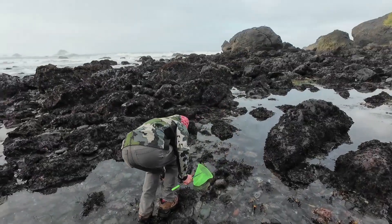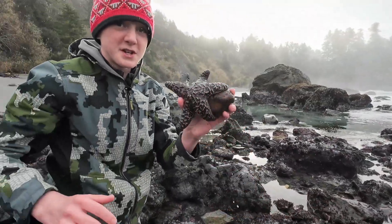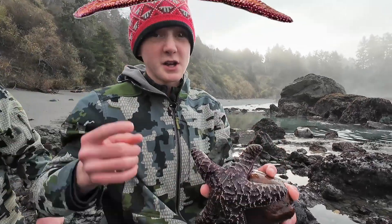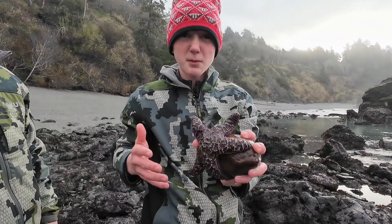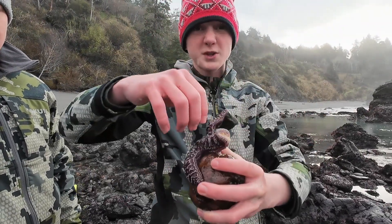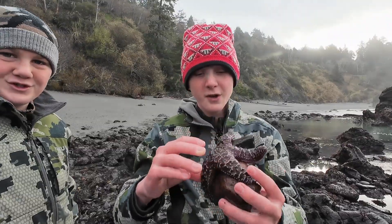Look at this. I have just found the one and only ochre sea star. These guys get a lot bigger than this — maybe as big as my head — meaning that they are the top predator of this ecosystem. Feeding primarily on barnacles, but they will also snatch snails, clams, mussels, even the sea urchin. They'll use their arms to pry the shells of their prey open, liquefy it with its stomach outside the body, and slurp it up like it's urchin soup.